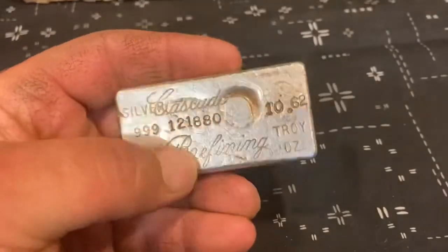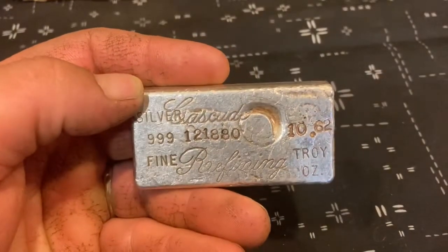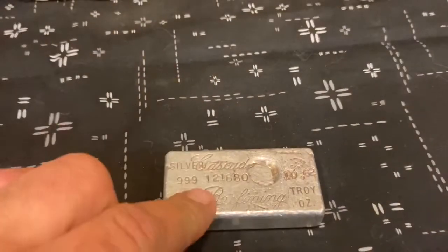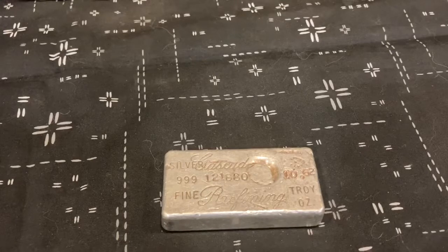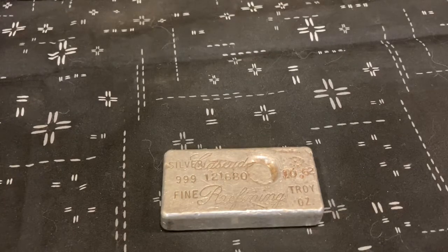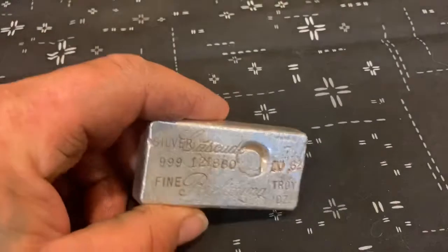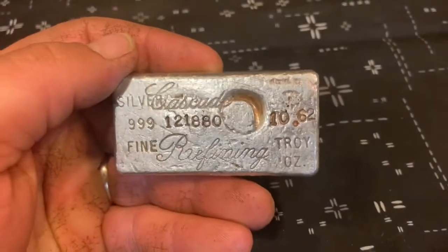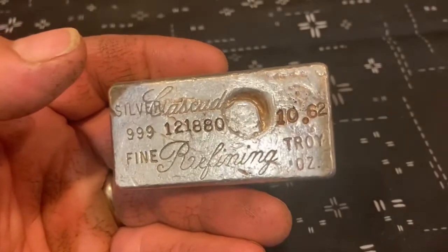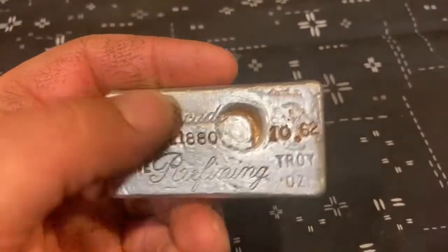The other day I got an email — I get this monthly newsletter from allenglehard.com — and this last month's newsletter was about Cascade Refining, talking about how rare these bars are. People have been asking because I've been seeing them on eBay, so they did some extensive digging to find out how rare these bars are, and it turns out they're pretty rare. I looked it up on allenglehard.com and found the exact serial number — there are only 1,500 minted in the 10-ounce class.